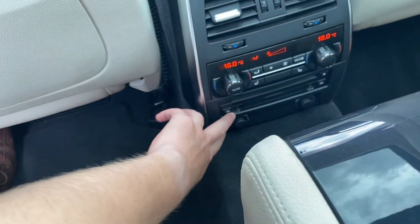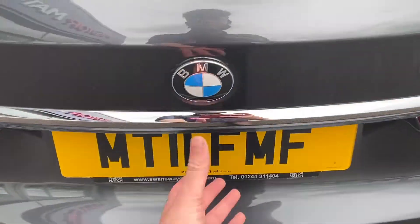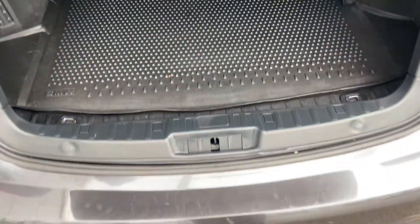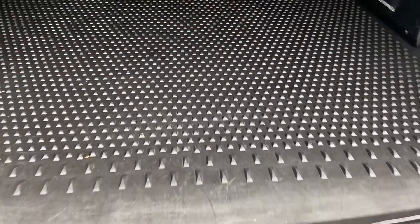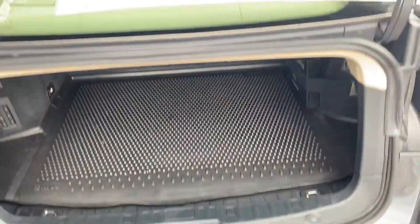Everything works fantastically here in the back — very nice place to be. Here's the boot. There are slight bits of cosmetic imperfection at the bottom, however that can be expected. You do have a decent amount of space in there as well.